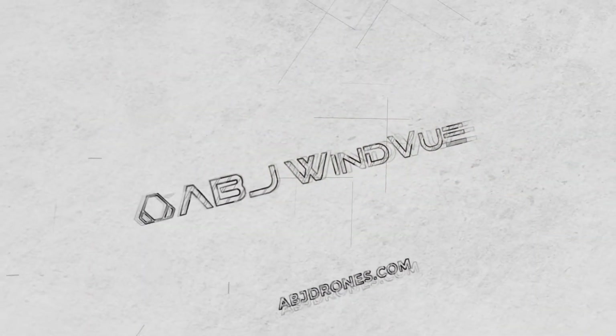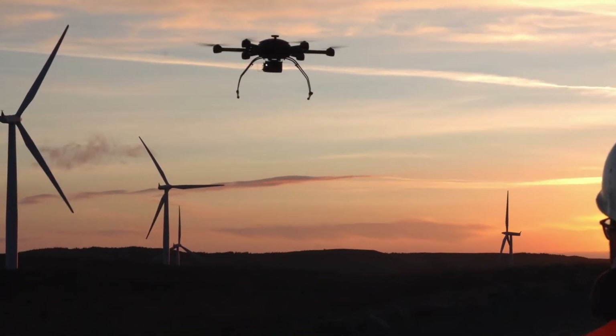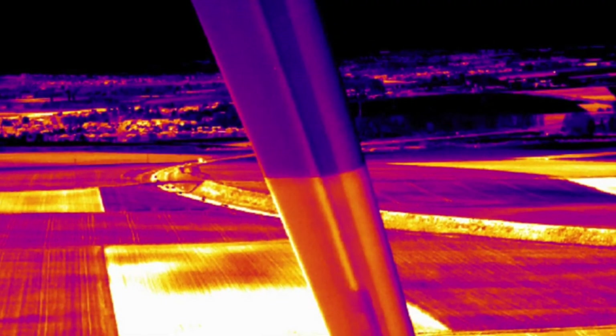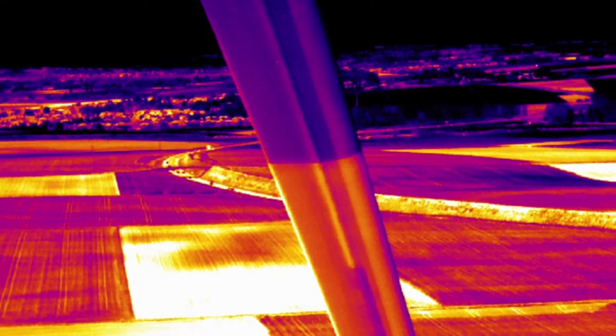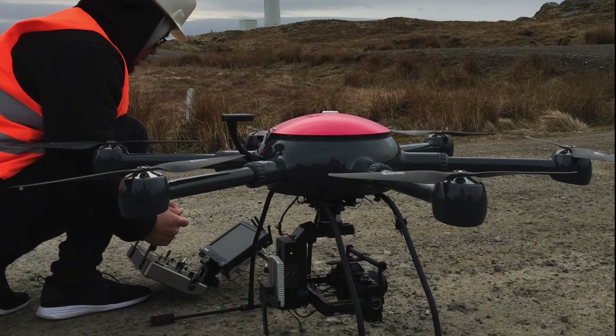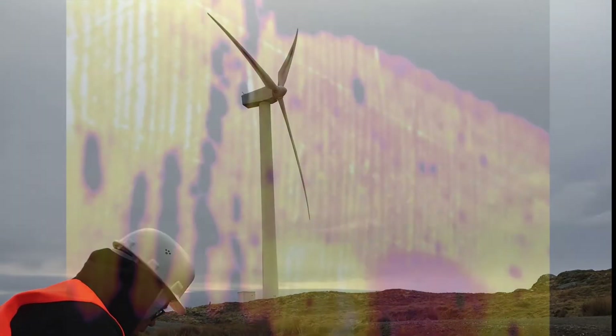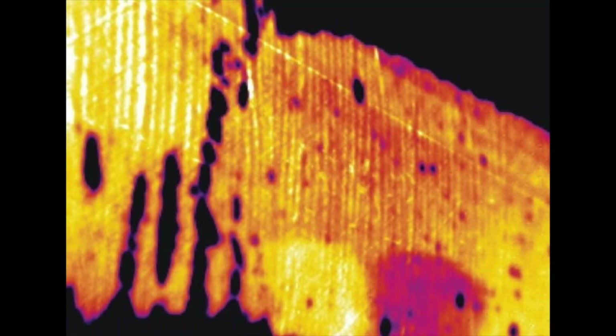Enter ABJ WindView, a proprietary inspection technology that uses thermal and optical imaging to see up to 15 cm inside a wind turbine blade. By using a proprietary drone and payload, we can easily detect internal structural damage, such as delamination, bad bonding, and many other defects.